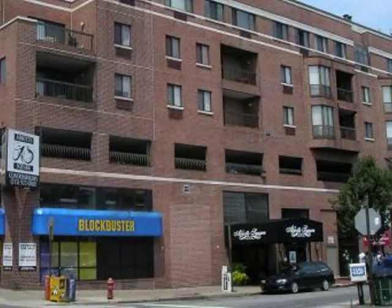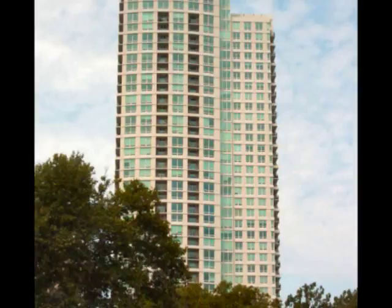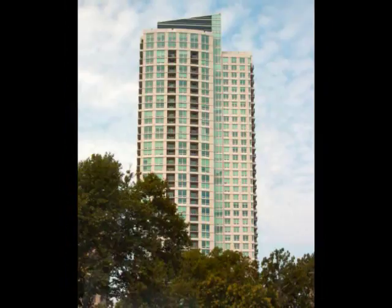Society Hill is located on the easternmost edge of Philadelphia, in between Front and 8th Streets, South Street, and Chestnut Street.